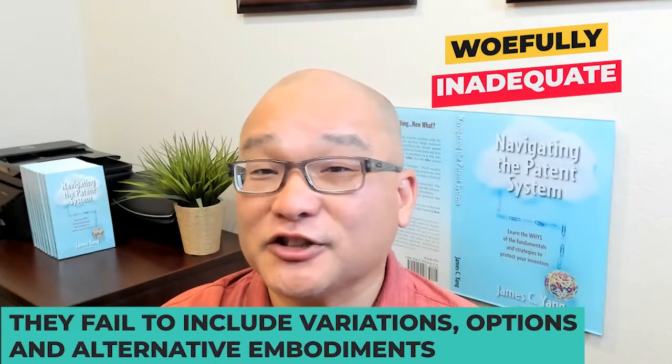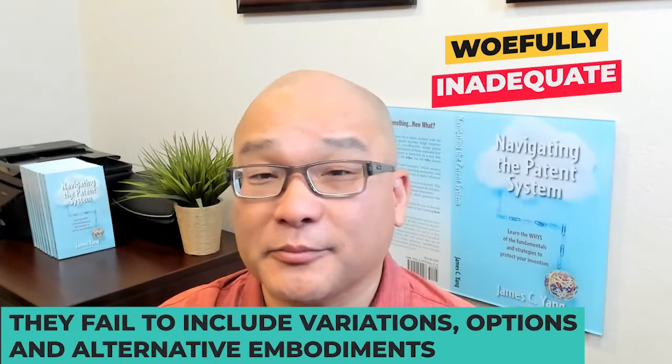They fail to include variations, options, and alternative embodiments. In many instances, they also fail to identify the point of novelty of the invention.